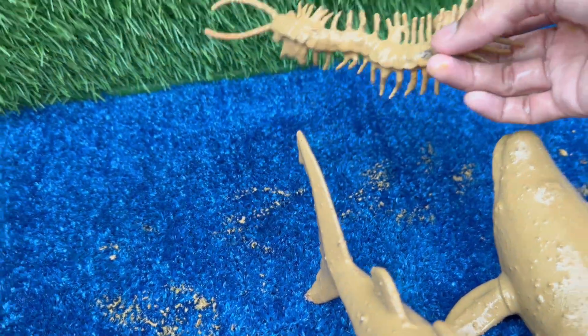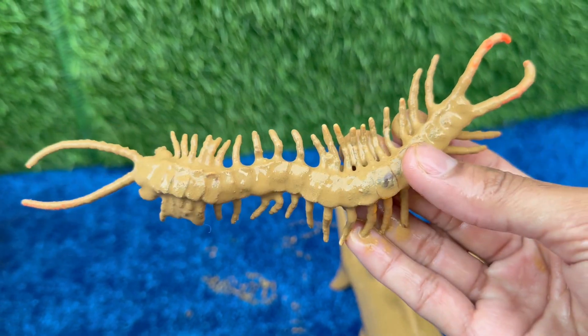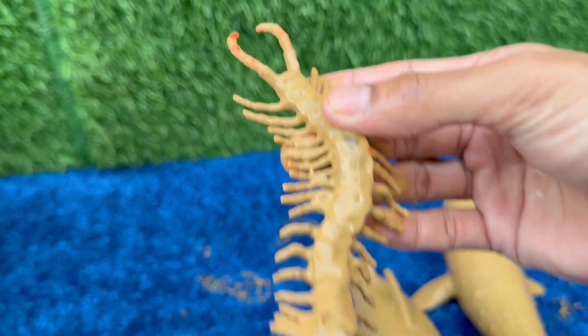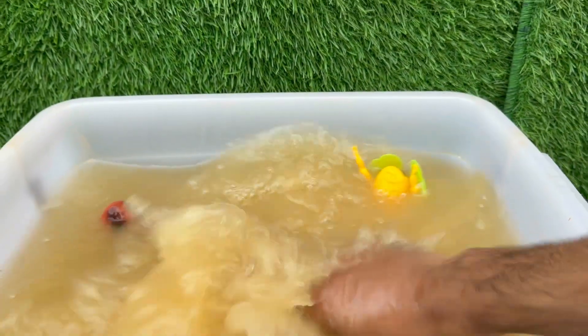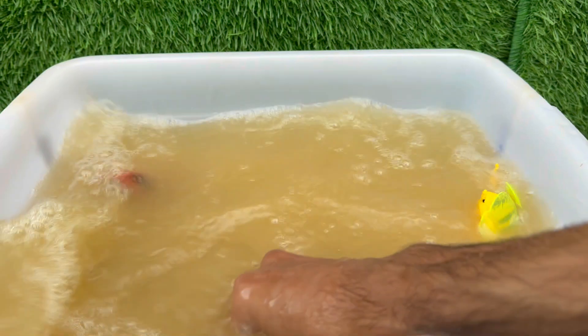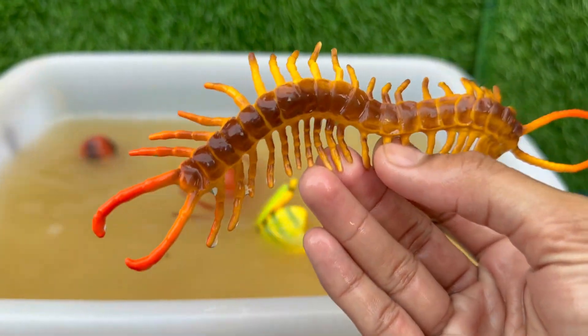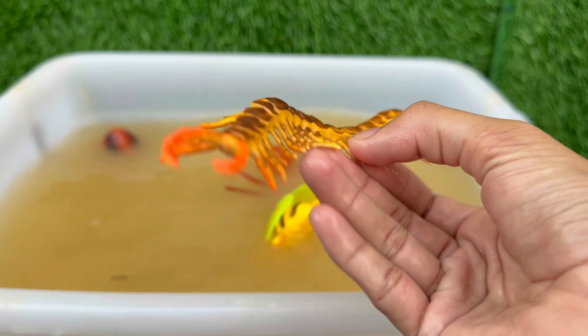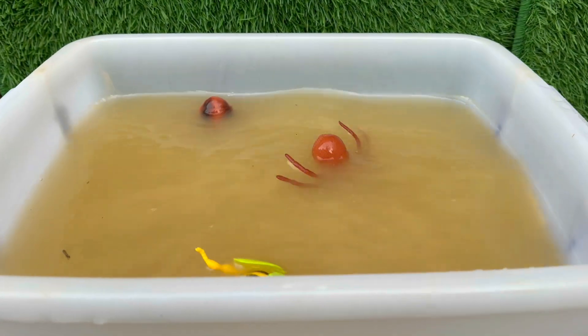Centipedes are predators. They hunt insects, spiders, worms, and sometimes even small frogs or lizards. They are nighttime hunters and use speed and venom to catch their prey. Centipedes have modified front legs called forciples that act like venomous fangs, which they use to inject venom into their prey.